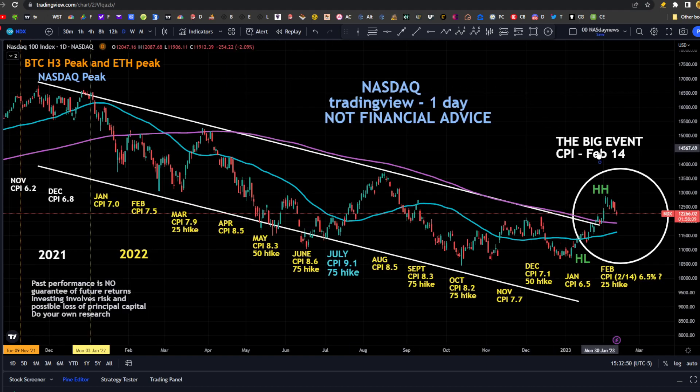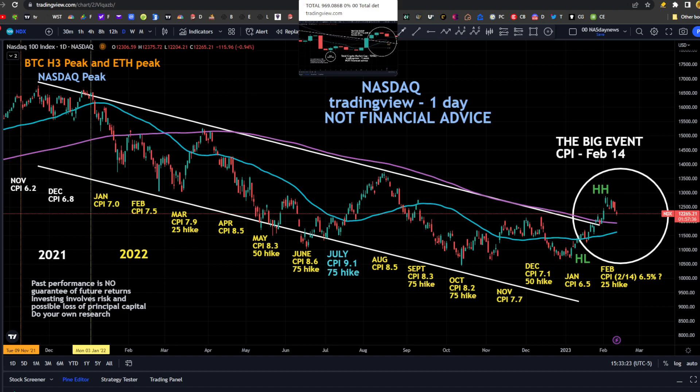Looking at the one day, the next big event is the CPI numbers — the Consumer Price Index number that we're going to get on February 14th. We've been in a downtrend on that number since back on the number we got in July, which was for June at 9.1. We've been going down since then: 9.1, 8.5, 8.3, 8.2, 7.7, 7.1, and 6.5. It's expected right around 6.5, so if we get anything lower than that and continue the downtrend, that is going to be positive likely for the markets. Not financial advice, not a financial advisor.